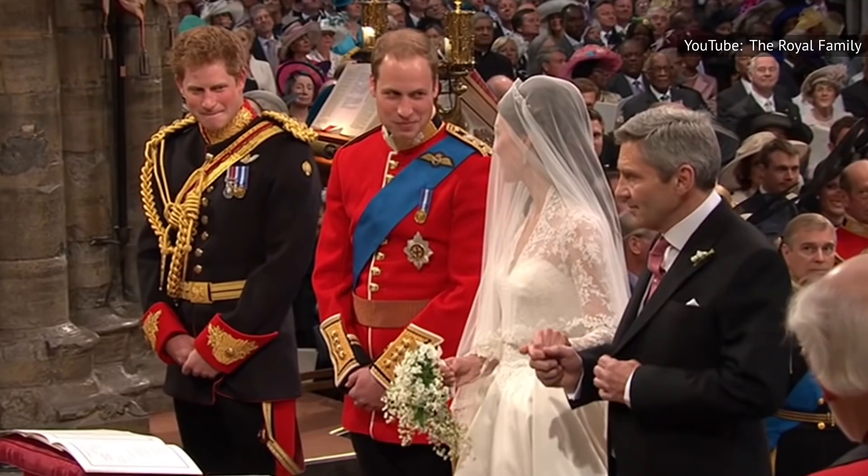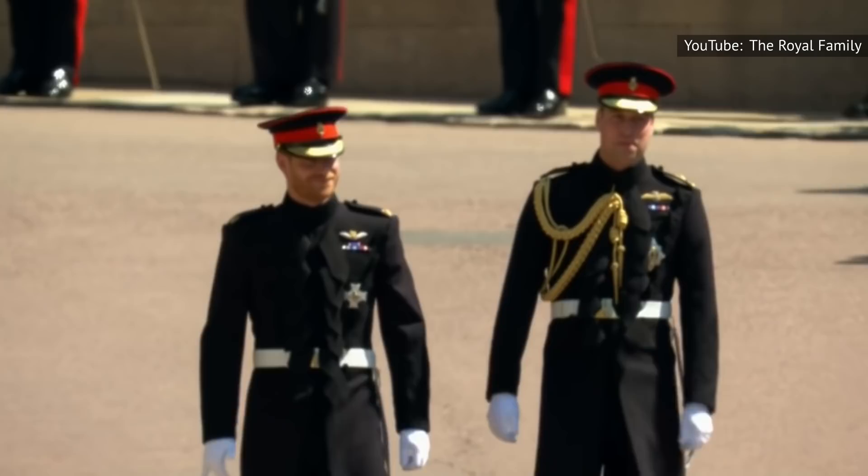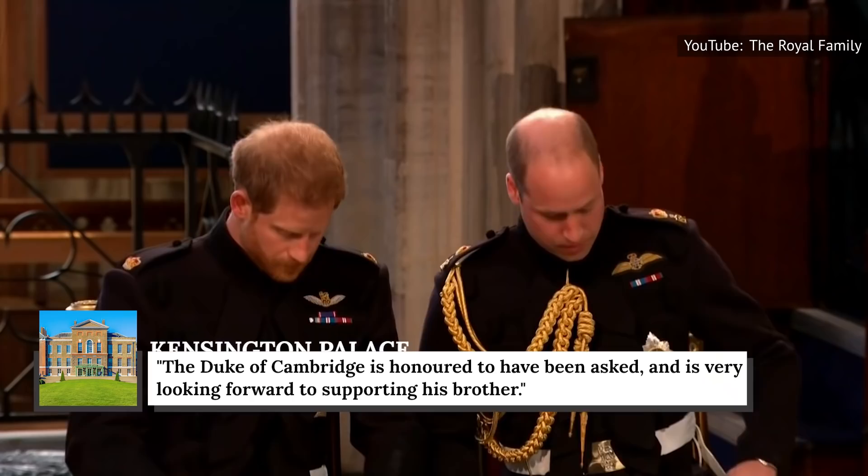However, Prince William broke tradition by having his brother Prince Harry as his best man at his wedding to Kate Middleton. Similarly, Harry followed suit and asked his brother to be his best man at his wedding to Meghan Markle. Kensington Palace confirmed the news via Twitter, with a follow-up statement declaring that the Duke of Cambridge is honored to have been asked and is very much looking forward to supporting his brother.